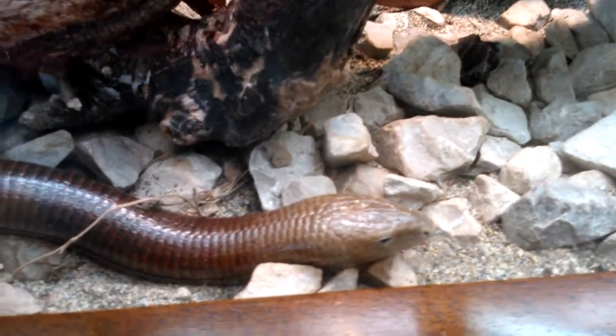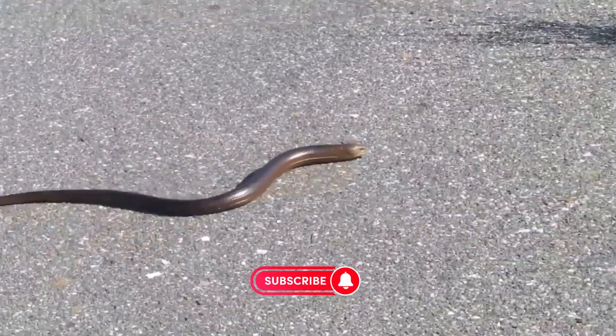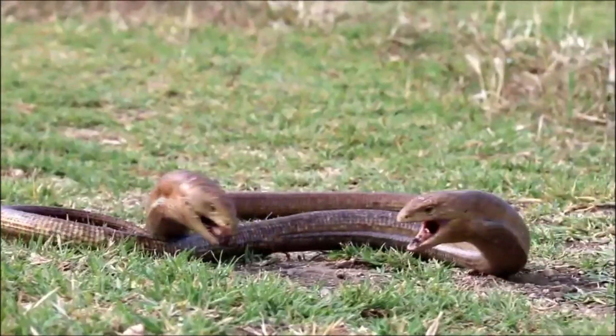European legless lizards play an important role in the ecosystem by helping to control the populations of insects and other invertebrates. They are also a food source for other predators, such as snakes and birds.